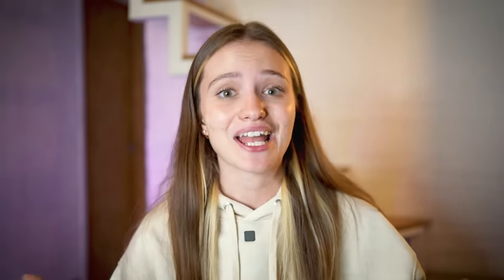As an introvert myself, I find it easy to do if I'm alone. Obviously, if I'm alone in my apartment, I'm like, okay, time to shadow — I'm fine. Of course, I don't want to do it in front of other people because, you know, introvert stuff.